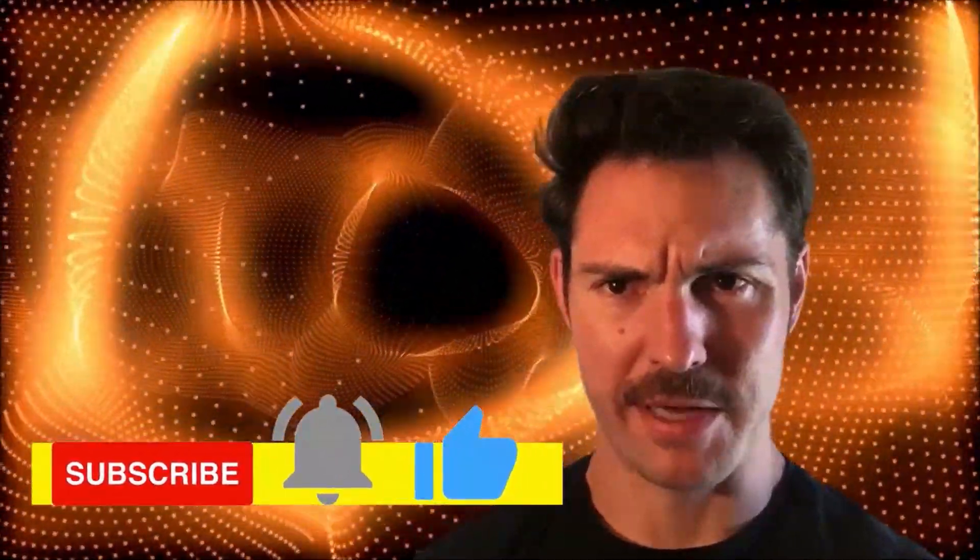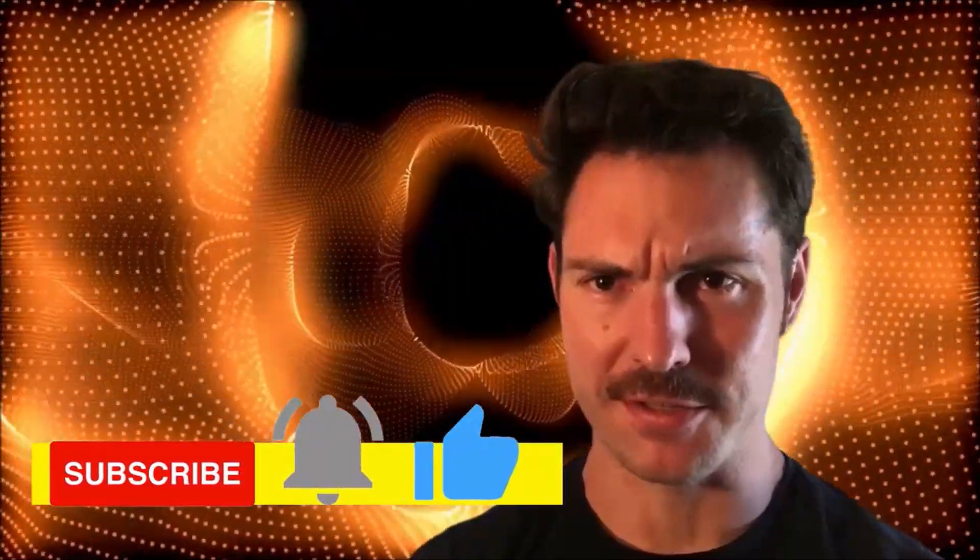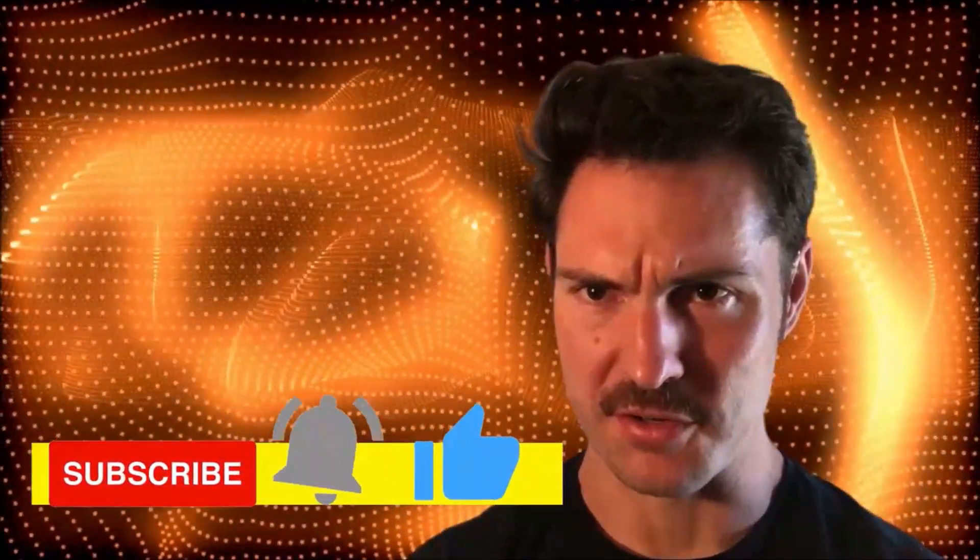Hey guys! Welcome to Enzyme Mental. Before we begin, hit that subscribe button below and click the bell so you don't miss any notifications.